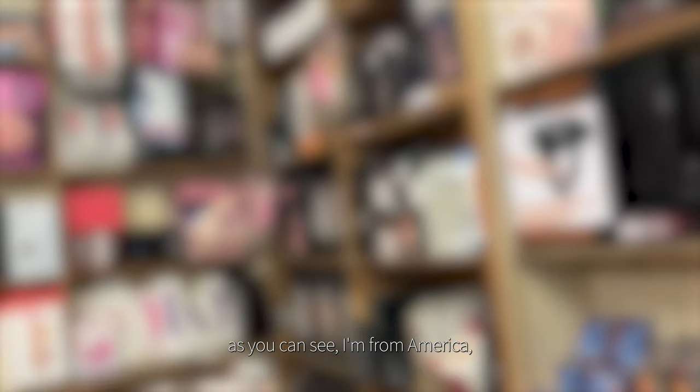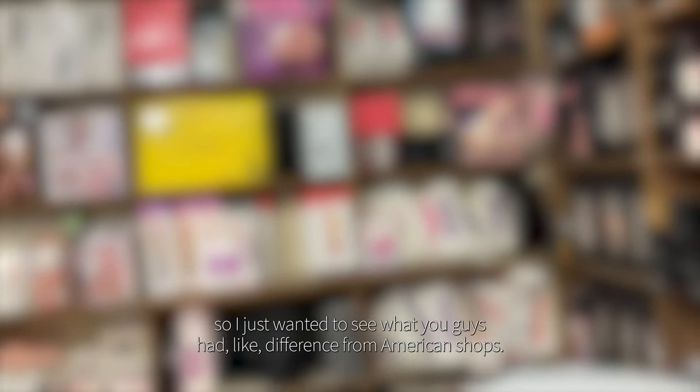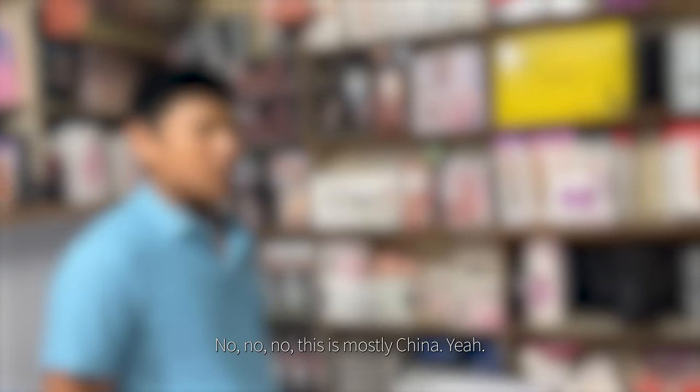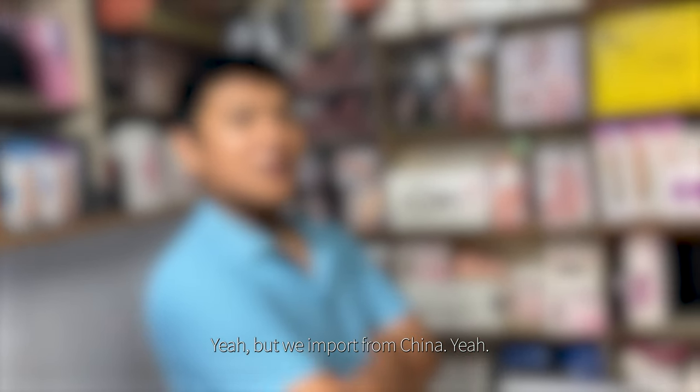Namaste. As you can see I'm from America, so I just wanted to see what you guys had that's different from American shops. Do you guys get a lot of your stuff from China? Yeah, and also from India too? No, this is mostly China — all of them are from China. Nothing from America? Because I feel like America has the biggest market for this, you know what I mean? But we import from China.